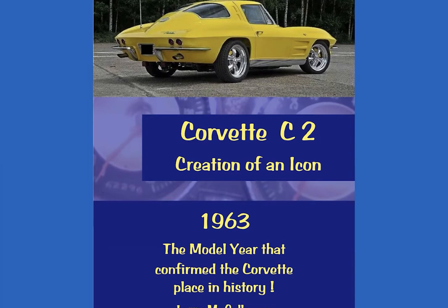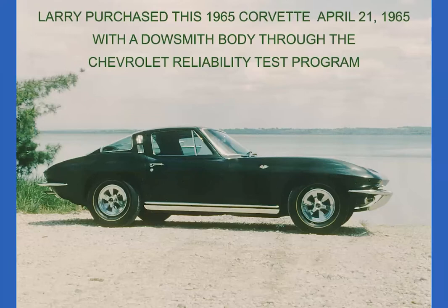Most of it's based on fact and some of it's based on opinion, which I have a lot of, but my opinion is based on 40 years or so of experience in the auto industry. This is my '65 Corvette — I purchased it on April 21st, 1965. It's got a Dow Smith body, an L79 350, four-speed, positraction, and all that good stuff.